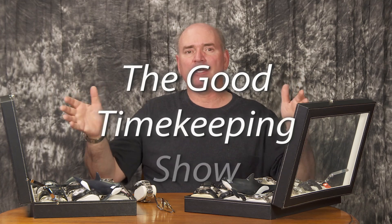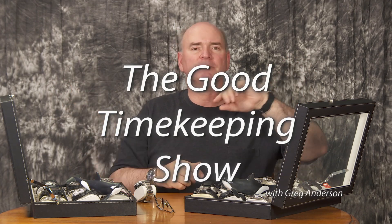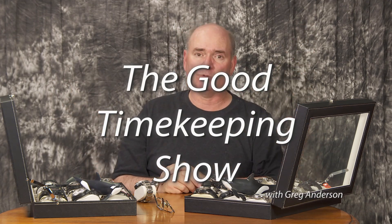Anyway, that's all I wanted to show you for right now. I think this Oceanus watch is really cool. If you're thinking about getting one, I'm just trying to show you everything I know about it so you can make up your mind whether you want one or not. That's what I'm doing here on The Good Timekeeping Show. I hope you'll join me for the next episode, which is coming very soon. Thank you.